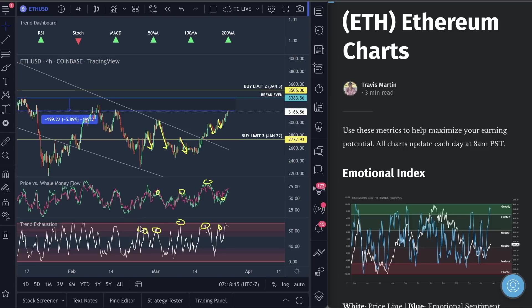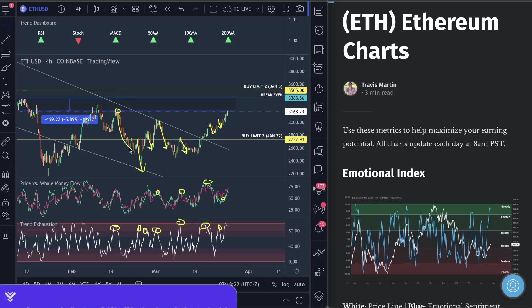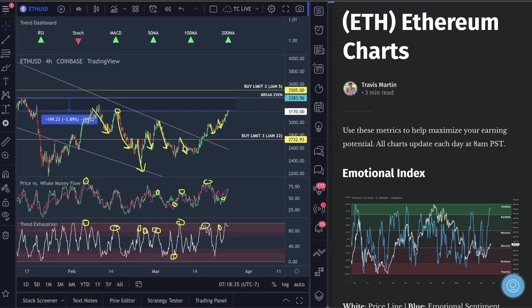Go back and look at what happened when trend exhaustion is high and whale money flow is high — just circle it and look for the drops. On top of that, look for when trend exhaustion is low. For those of you who know our scalping strategy, you're looking for trend exhaustion to be in the lower red section, whale money flow to be low, and you're targeting three to four percent — whether you're shorting or going long. Partner it with the metrics and you have a solid scalping strategy.